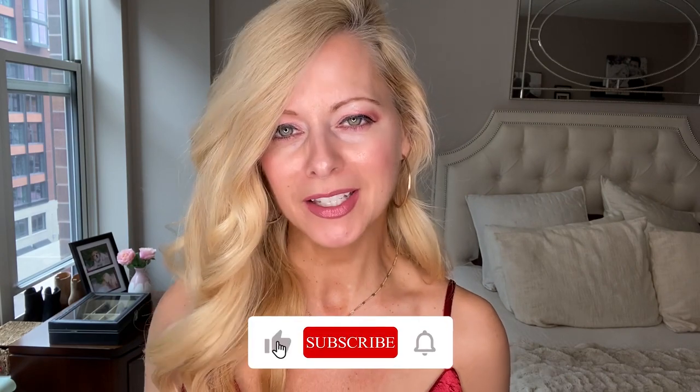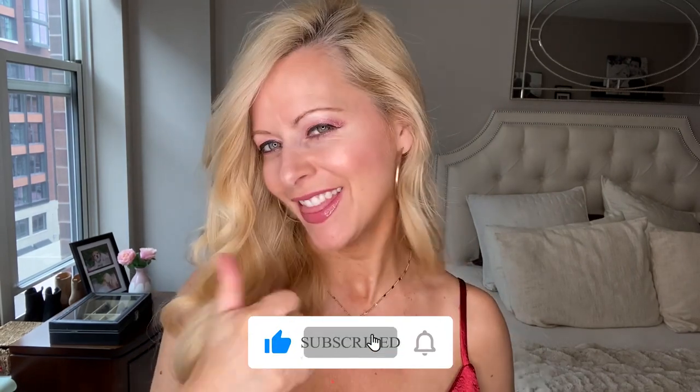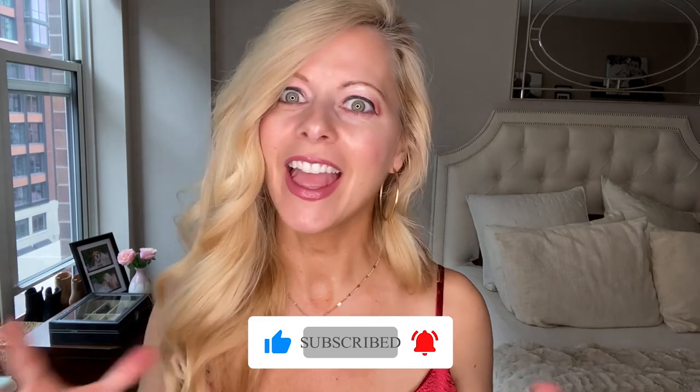That was my Amazon haul! I hope you guys enjoyed it. I really want to know which ones you liked and which ones you absolutely hated — comment down below. Give this video a thumbs up if you liked any of the pieces, share it with your friends, and I hope to see you all next time. Bye!